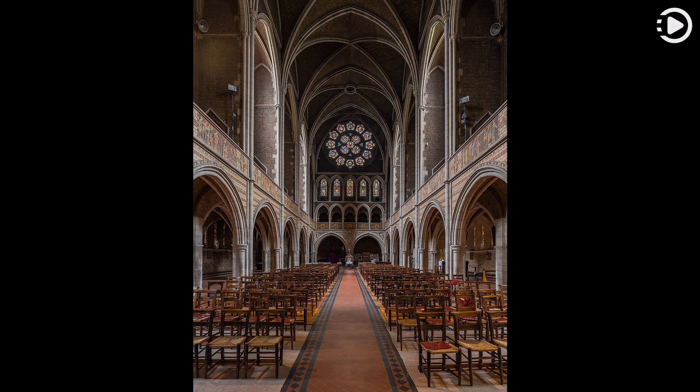This photograph shows the church's nave, looking eastward from the entrance towards the sanctuary, which is separated by the rood screen visible in the center.